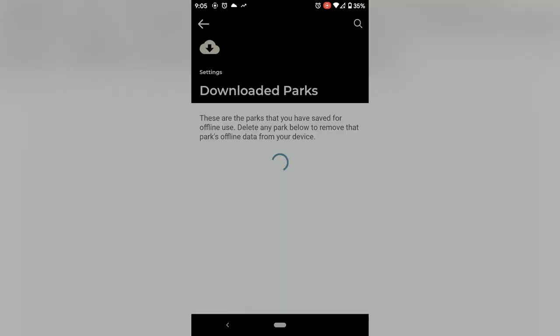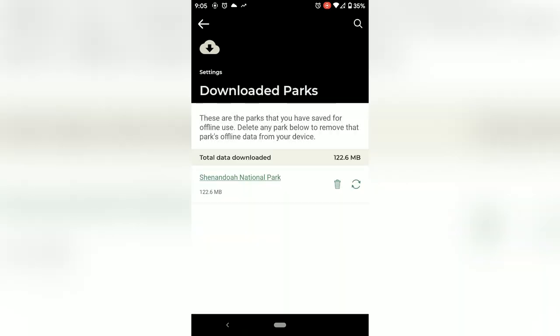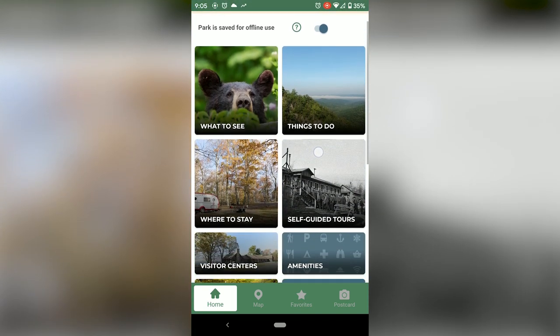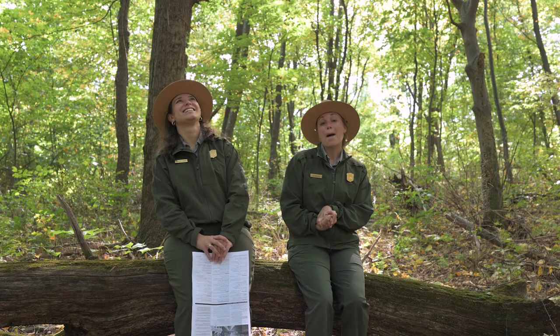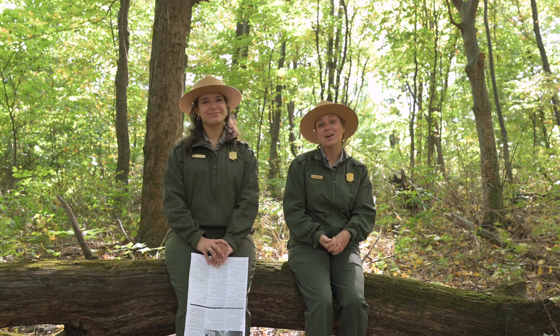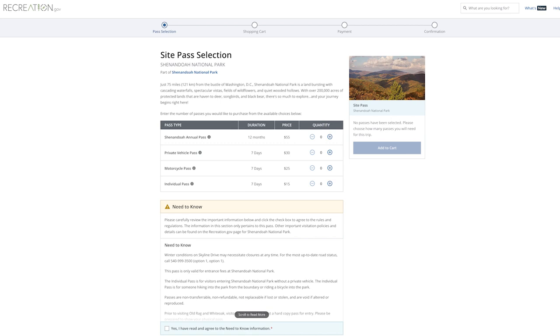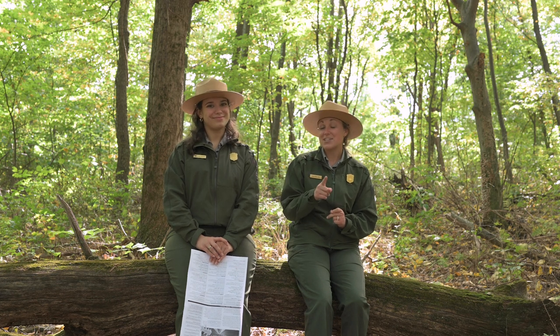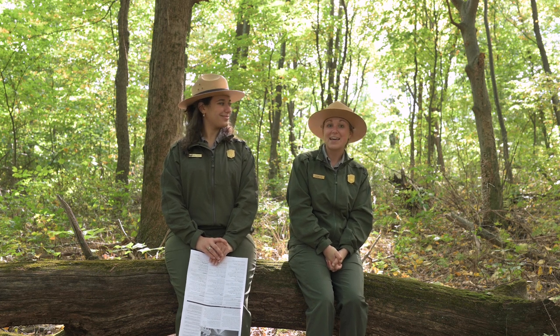You can use the app as a planning tool before your trip, and you can also download the offline content so you can still use it in the park even if service is a little spotty. We're also going to talk about our digital passes again — they're super important if you want to speed up your entrance. Go to recreation.gov to purchase your pass, screenshot or print it out, bring it to the entrance station with your ID, and you can head right into the park.